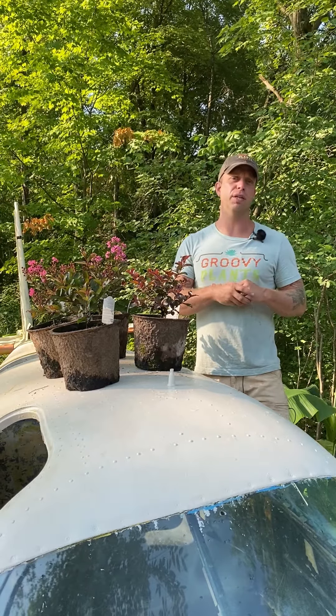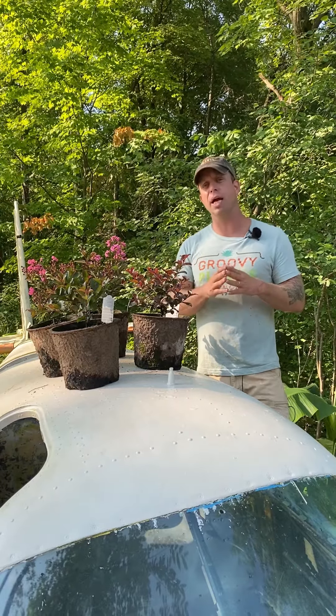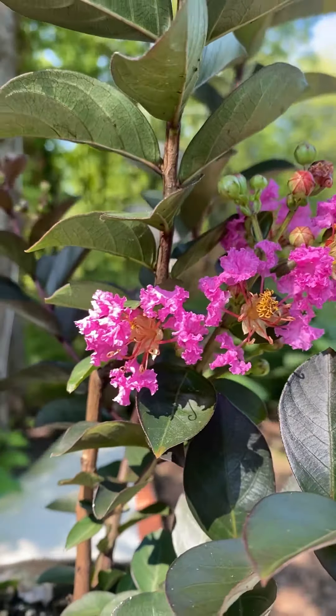Hey everybody, I have a cool plant feature for you today. Some plants I'm excited about that are somewhat rare in the trade for our area. These are hardy crepe myrtles.